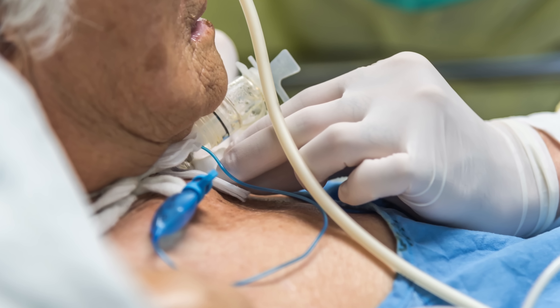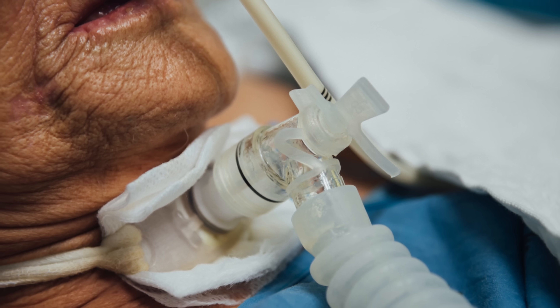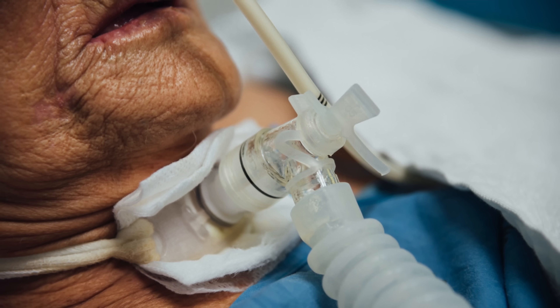Some patients don't need the ventilator at all, while others might need it for only a couple of days, and others need it for weeks. When someone needs the ventilator for a few weeks or longer, that's when we need to do a tracheostomy — making a small hole in the neck to fit a smaller breathing tube — because the original endotracheal tube can only be left in so long before the risk of complications really starts to climb. The arbitrary cutoff is typically two weeks, but with COVID we're generally waiting three weeks.